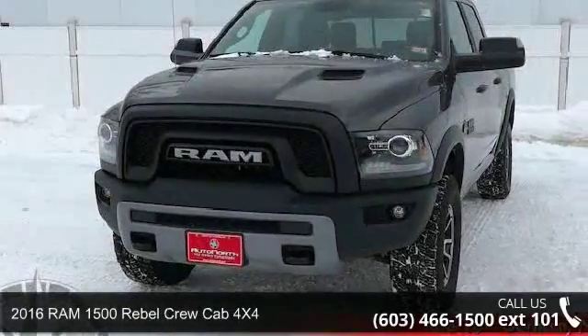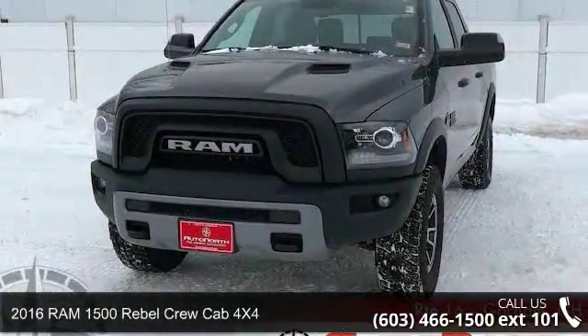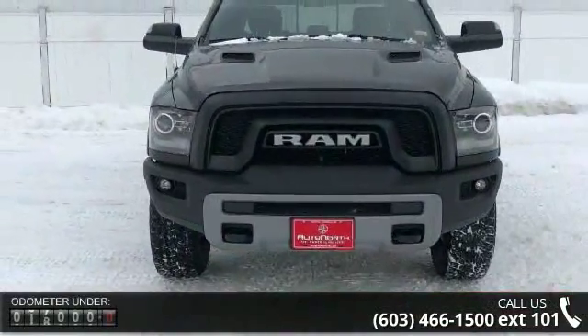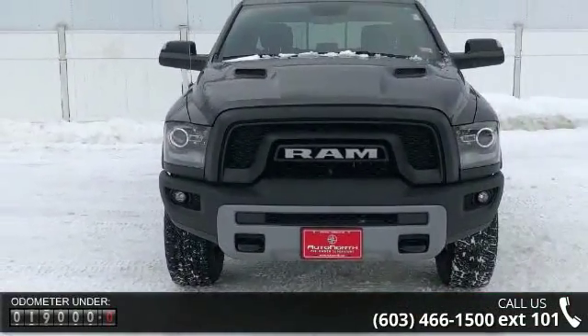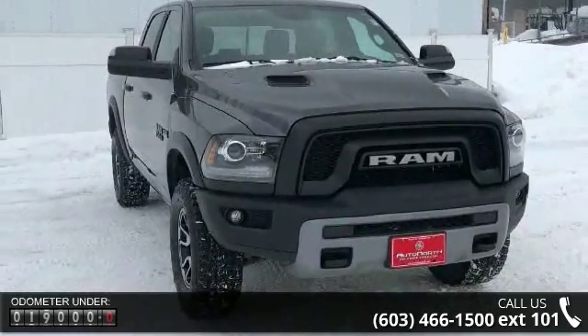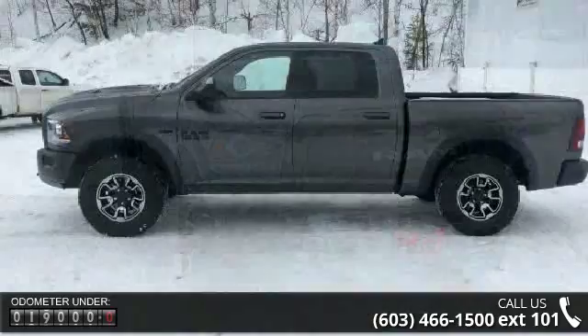Arrive in style with this 2016 RAM 1500. If you are looking for an automobile with great features, look no further. This vehicle comes with a reliable eight cylinder engine connected to a smooth shifting automatic transmission.